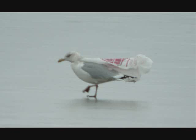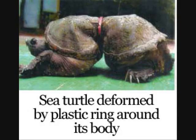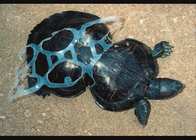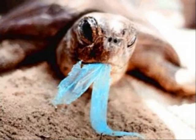Plastic is also harmful to wildlife. It gets caught on animals and can cause injury or death. Animals mistake plastic for food, which is a big concern because it is toxic to their health.